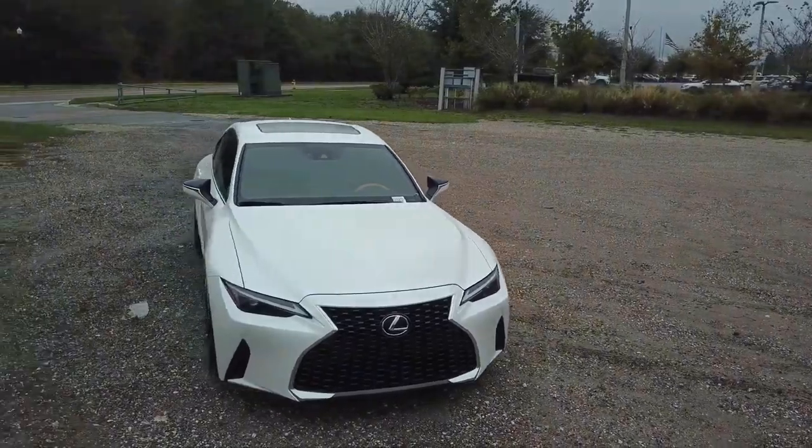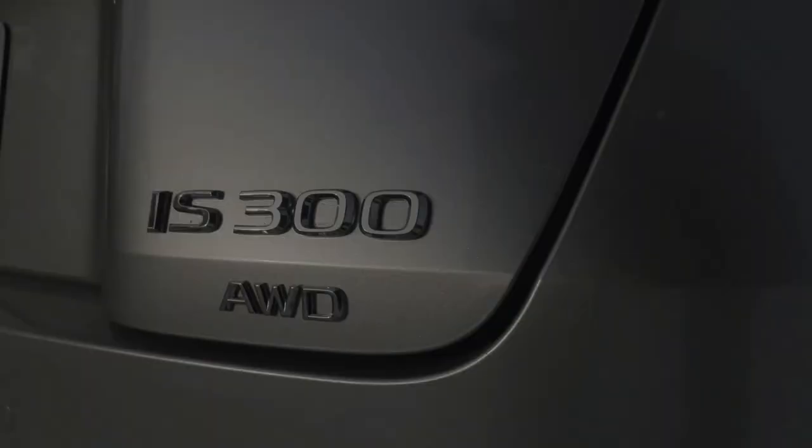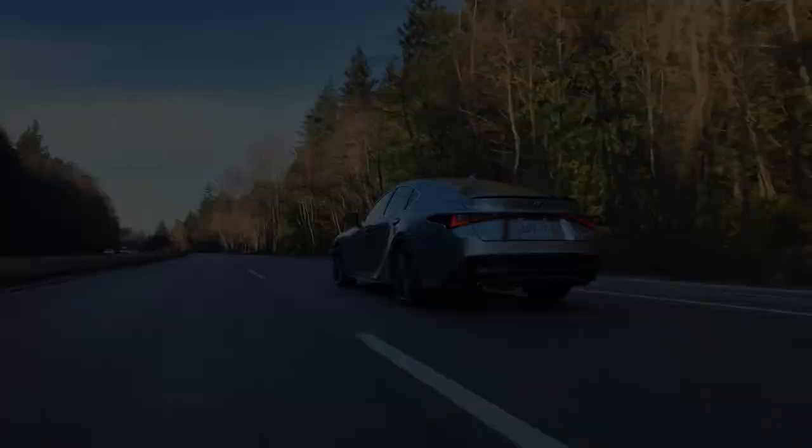With a captivating blend of power and sophistication, the 2024 Lexus IS300 emerges as a formidable contender in the luxury sedan realm, promising an exhilarating driving experience. As you bask in the glory of its 241-horsepower engine and plush interior amenities, one can't help but wonder: could the IS300 redefine your expectations of a premium driving experience?